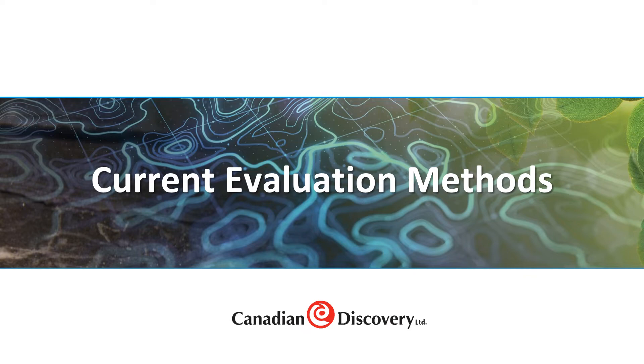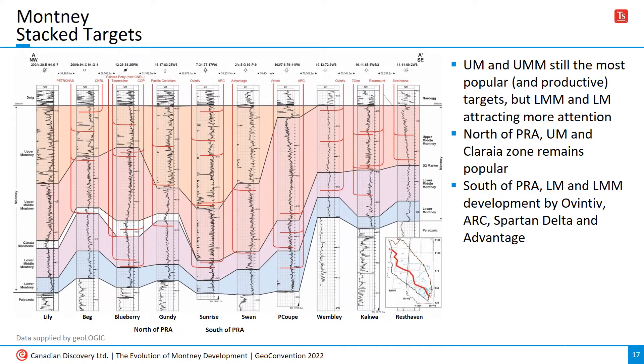So now we'll look at how the Montney is evaluated today, starting with geology. CDL maps four zones in the Montney based on the Davies et al. framework. This stratigraphic cross-section runs from Lily, BC in the northwest to Resthaven, Alberta in the southeast. The red well sticks indicate our interpretation of operator targets based on wellbore surveys and offset logs. Most development today is focused on the upper and upper middle zones, particularly north of the Peace River Arch, where the Chloria zone at the base of the upper middle Montney is a popular target.